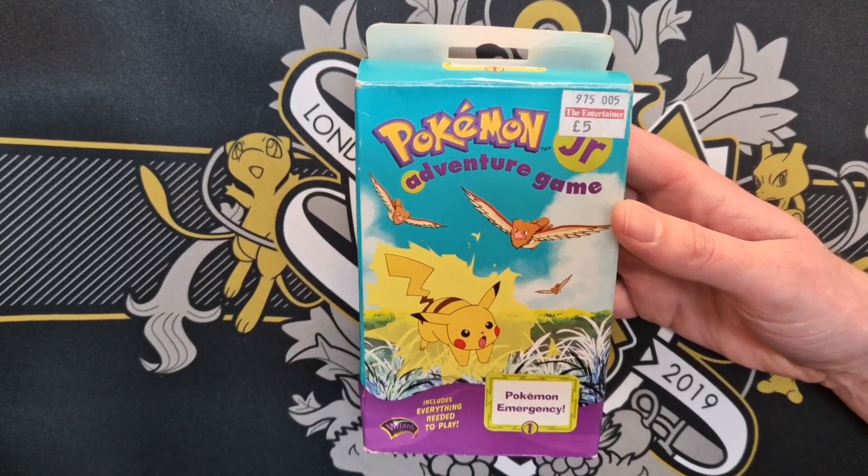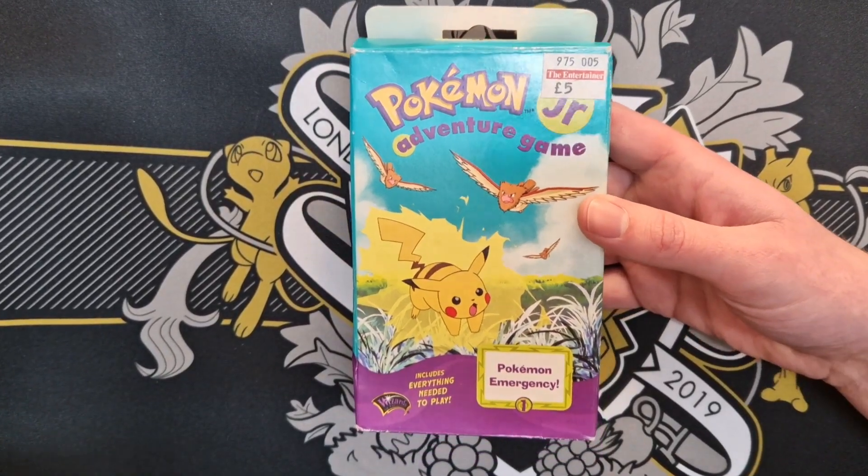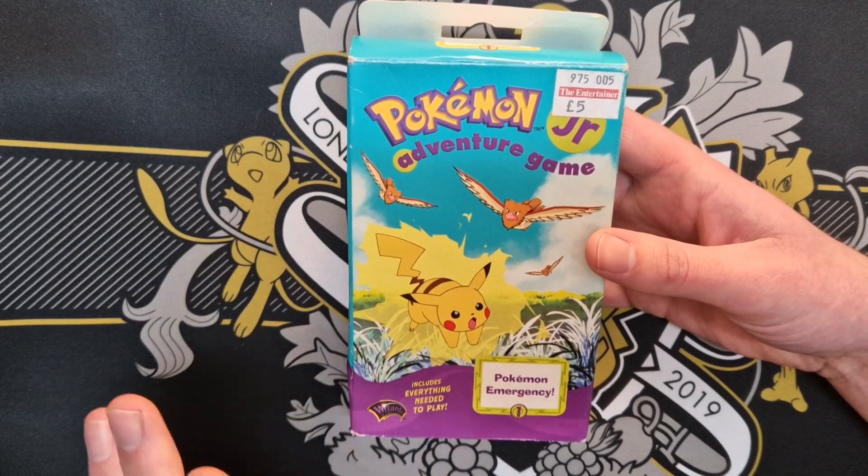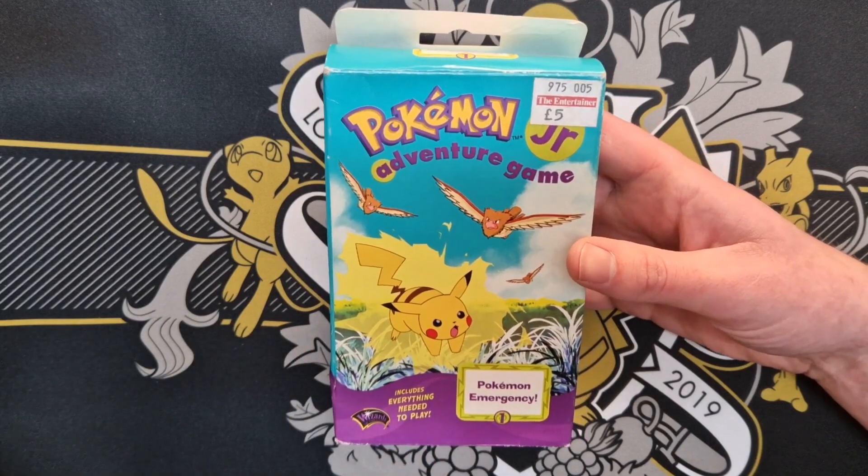Here we have a vintage Pokemon game I've never looked into properly. I bought it at a car boot sale for a couple of quid and put it in a box and kind of forgot it existed.